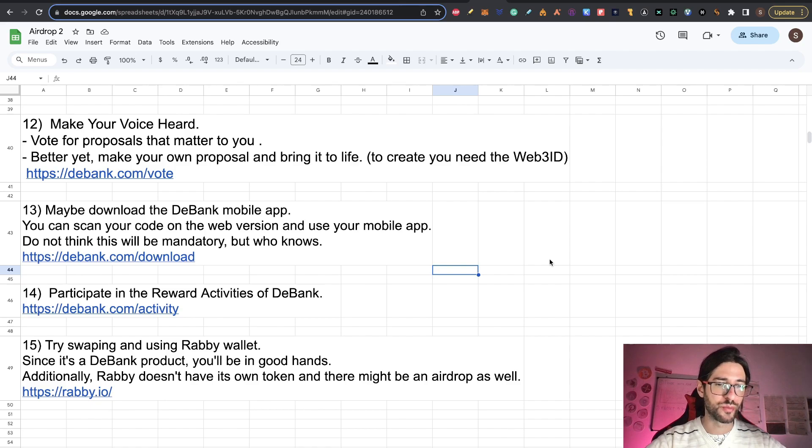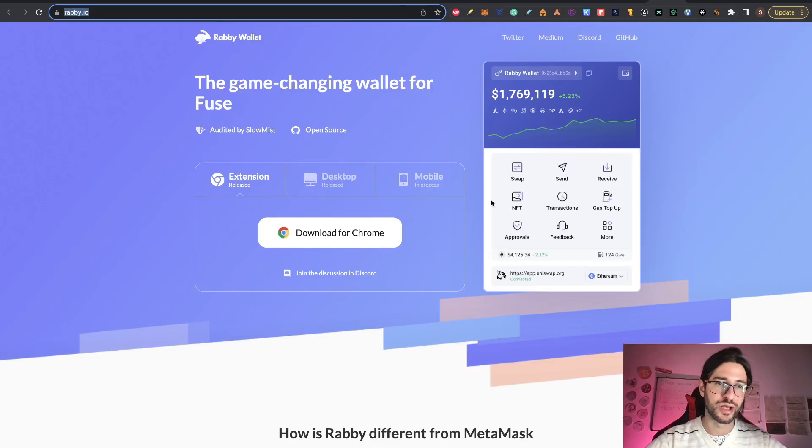The last step: try swapping and using Rabby wallet. Since it's a D-Bank product, you'll be in good hands. I think it may give a boost — maybe not mandatory, but a boost if you use Rabby wallet. Additionally, Rabby doesn't have its own token yet, so there may be an airdrop as well. Go to rabby.io, download the Chrome extension wallet, and you can swap inside the wallet. It has send, receive, swap and more functions. I recommend you use it and apply to the Rabby wallet airdrop by using it.